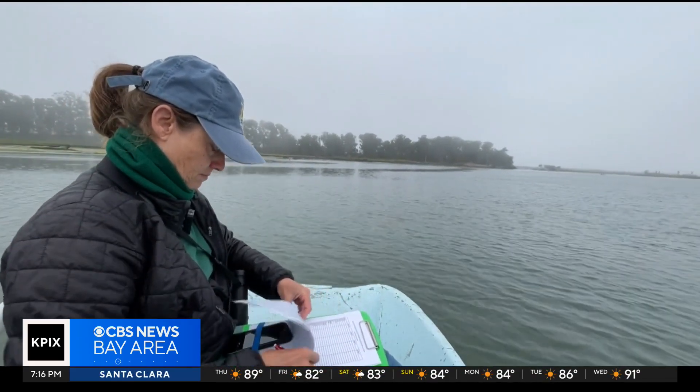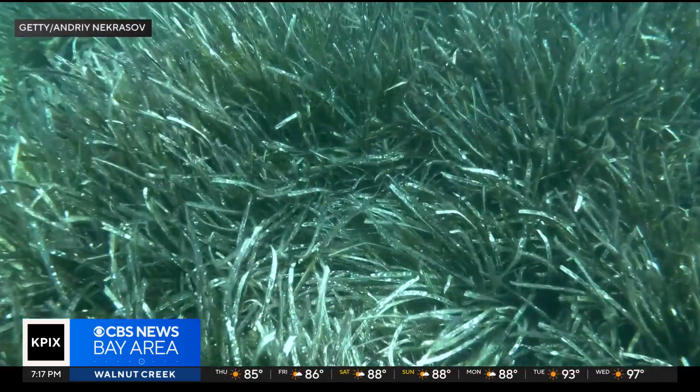Lillian Carswell with U.S. Fish and Wildlife explains: seagrass absorbs carbon dioxide from the atmosphere and stores it in its root base, which is buried in the marsh. That is a powerful form of carbon sequestration. With the carbon stuck in the mud, it doesn't get released back into the atmosphere and cause the global warming that is such a problem around the world.